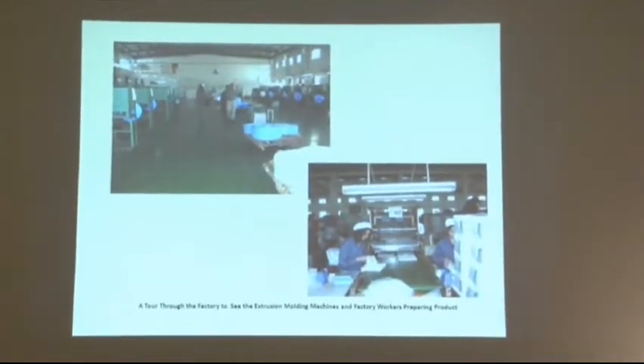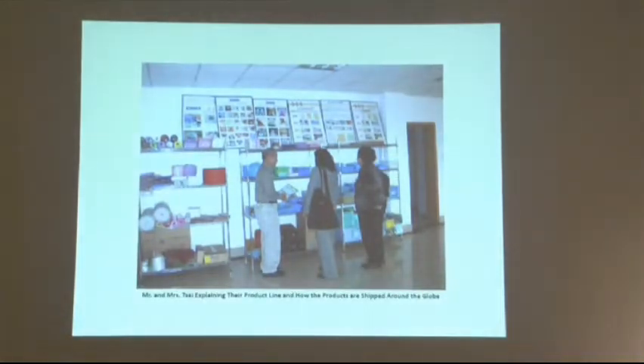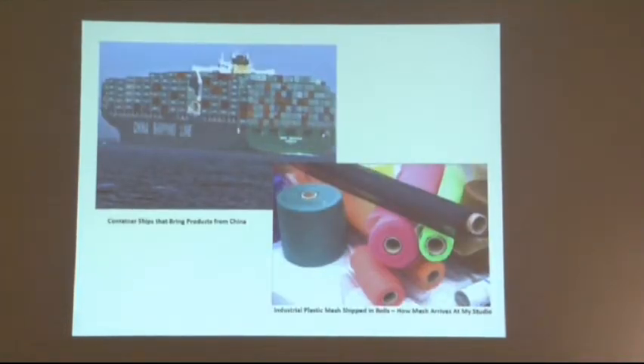They have bags of all different colors of pellets that are put into extrusion molding machines, which create the mesh in all different patterns. They gave us a tour of the factory and we saw them preparing products for shipping. On the bottom right is a photograph of the actual material I use in the form it comes in when it arrives at my studio — shipped in rolls from China to the US.